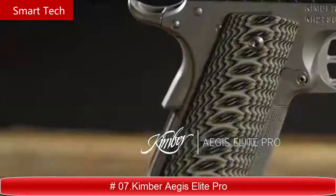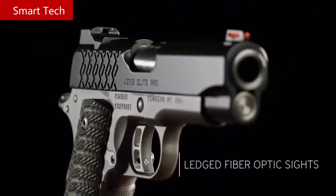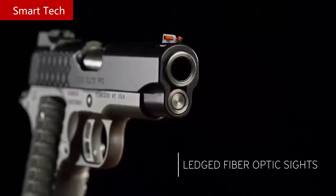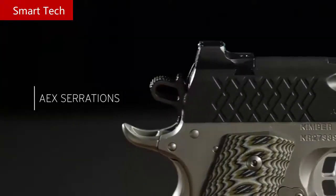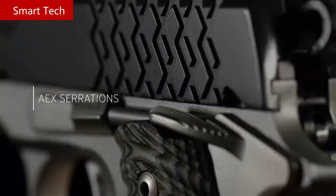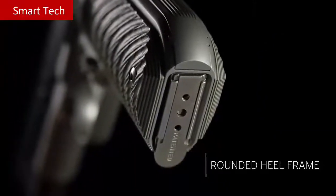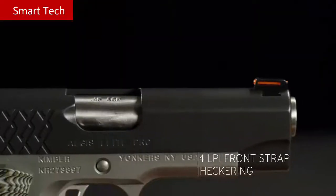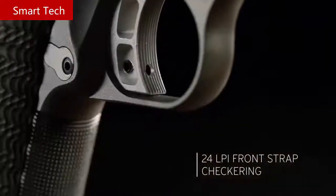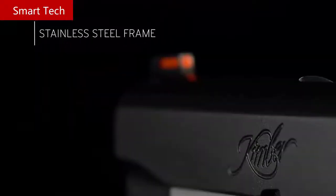Aegis Elite Pro. The Aegis Elite Pro carries all the features you might look for in a 1911 for today. Fiber optic sight set up for a bright sight picture, AEX slide serrations for reliable purchase when manipulating the slide, a rounded heel for comfort and a no-print profile when carried. G10 grips and 24 lines per inch front strap checkering provide positive surface contact for a solid grip.